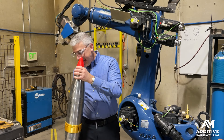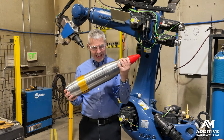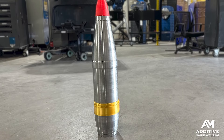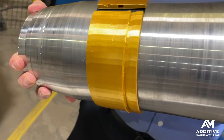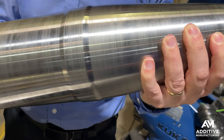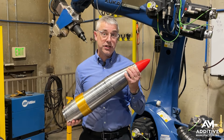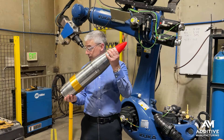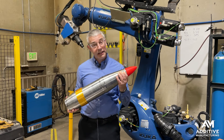The US Navy needs five-inch artillery rounds like this. They need lots of them, and they need them fast — so fast that they can't afford the lead times that the conventional process, forging, would require. So this artillery body was made through directed energy deposition instead. It was 3D printed using a robot, then machined on a lathe.